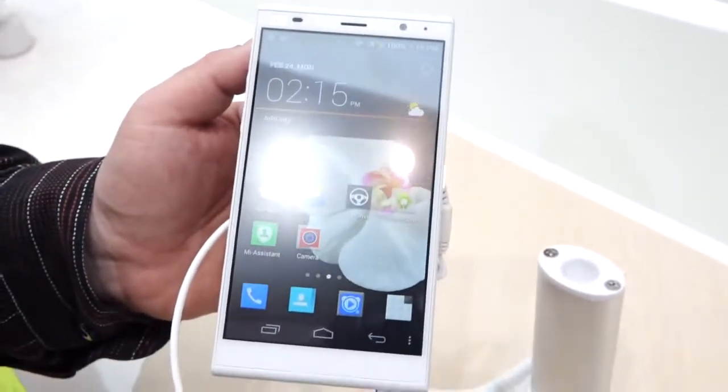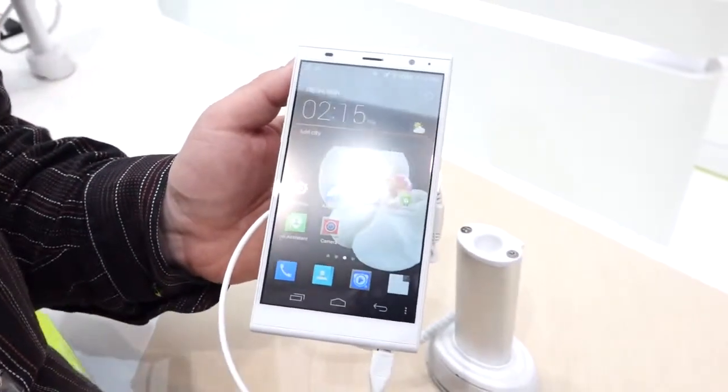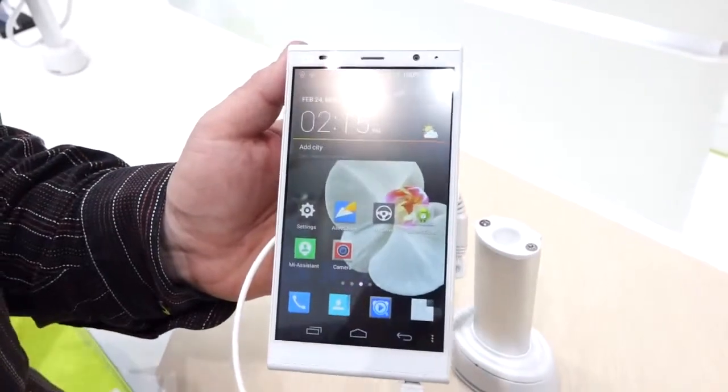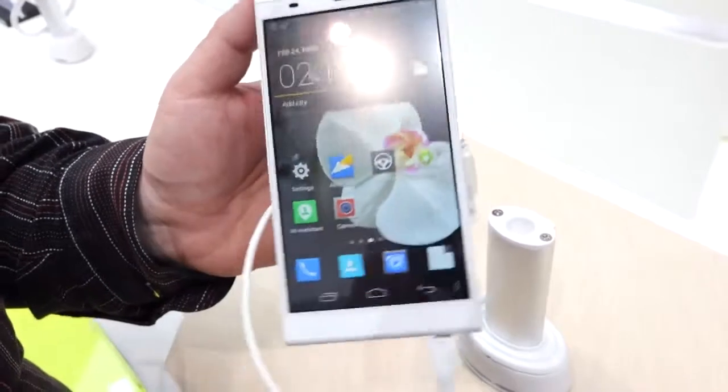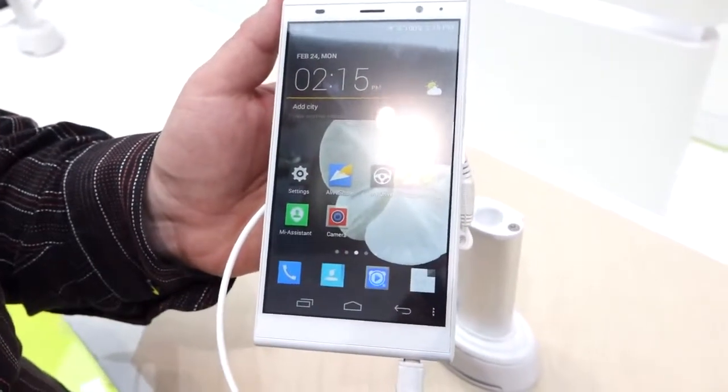This is Michael Kreider for AndroidPolice.com, and we're here at Mobile World Congress 2014. We're looking at the ZTE Grand Memo 2 LTE.